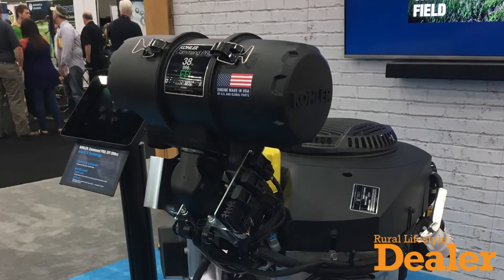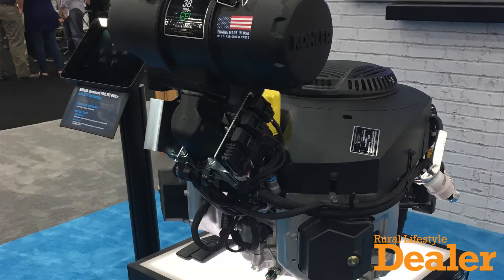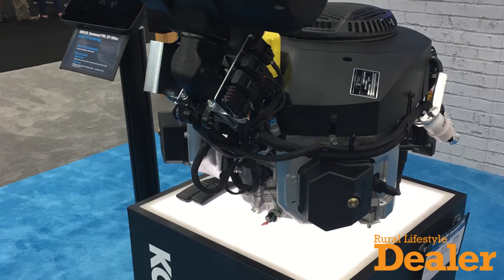We've got two new exciting products we're showcasing, one of which is our 999cc Command Pro with electronic throttle body. We've added an electronic throttle body to our big block 999cc with electronic fuel injection to really take the engine to the next level from a performance and power standpoint.